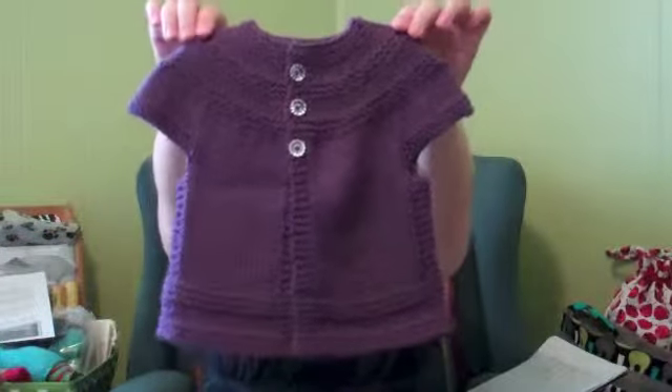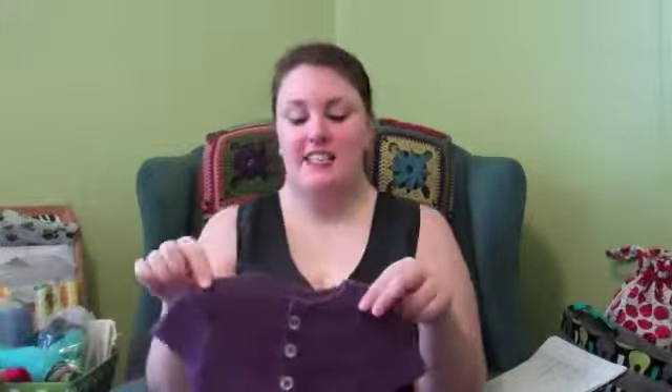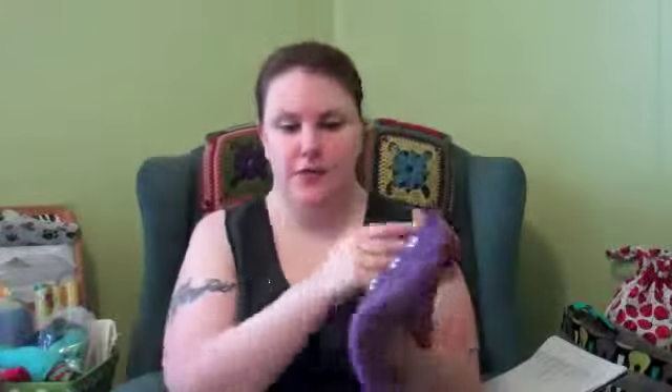Look at that — it is so cute! The pattern is by Kelly Herdrich. I used Cascade 220 Superwash because it calls for worsted weight, and I used the recommended needle size, which I'm thinking was a 5mm — that's a US size 8. There's not really a whole lot to say about it, but I love it. It's really cute and super simple. That's what I needed — I wanted something quick and simple.